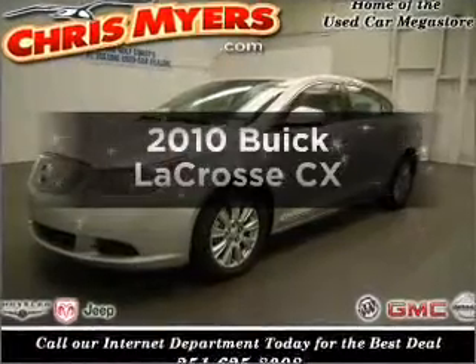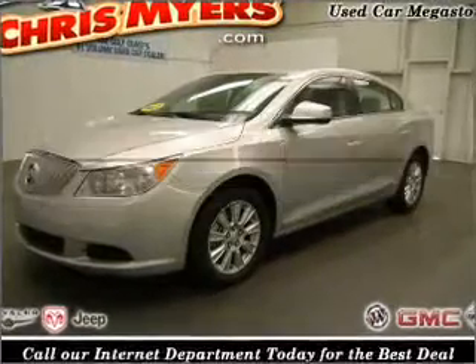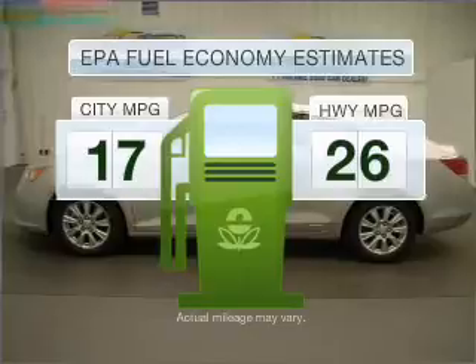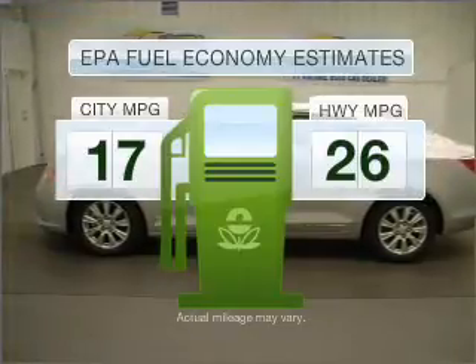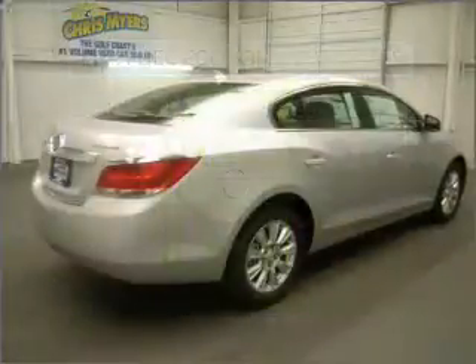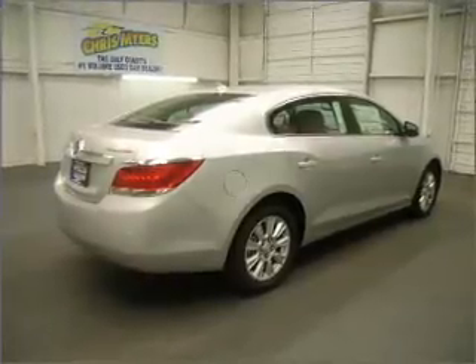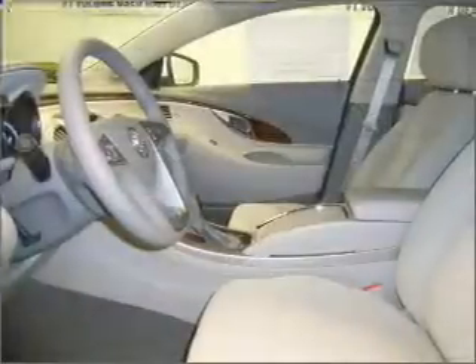Check out this 2010 Buick LaCrosse — this is the set of wheels you've been looking for. Low emissions and good fuel economy offered in this vehicle are important to you and to the environment. With a solid 6-cylinder engine that responds smoothly to its 6-speed automatic transmission, anti-lock brakes help you bring your vehicle to a safe stop.